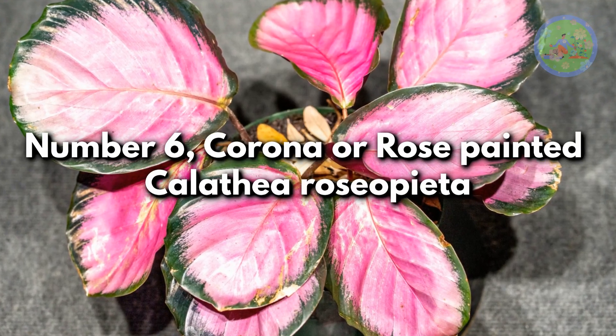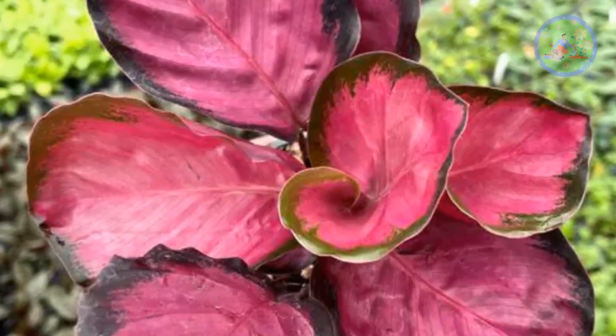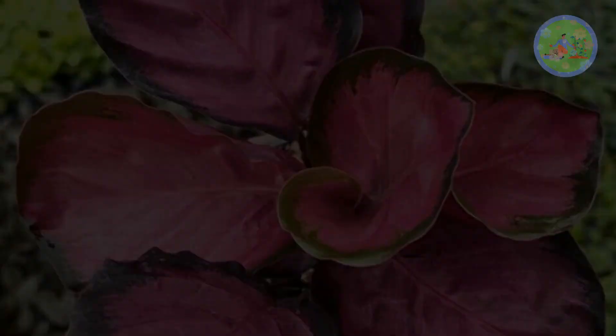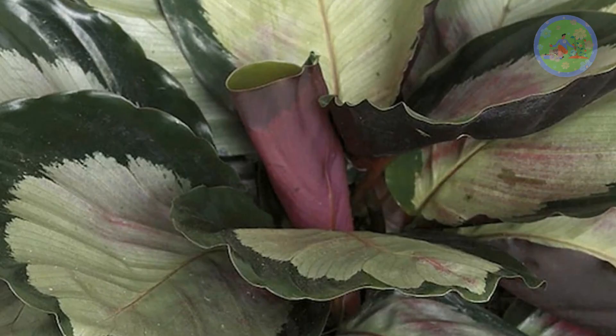Number 6: Corona or Rose-Painted Calathea Roseopicta. Native to South America and Brazil, Roseopicta has many cultivars with striking foliage. Corona has large glossy foliage with bright green to creamy patterns.